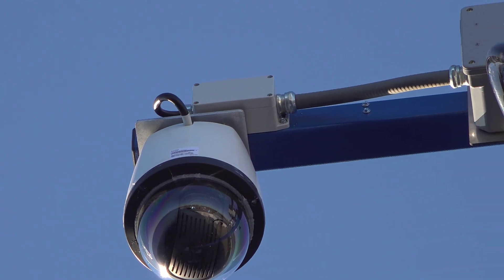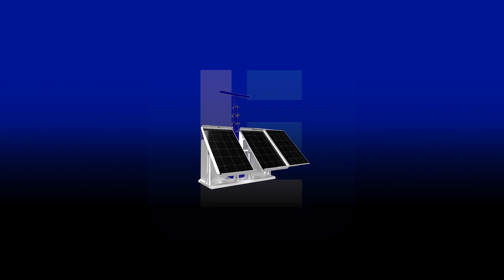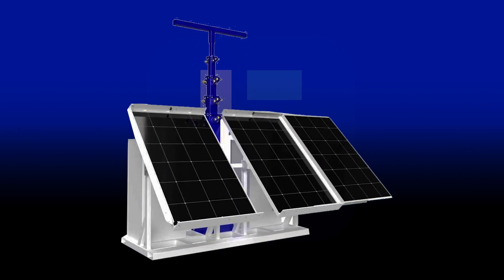For a ready-to-use model, check out our 40-foot portable solar skid tower with batteries, a charge controller, and DC transformer.